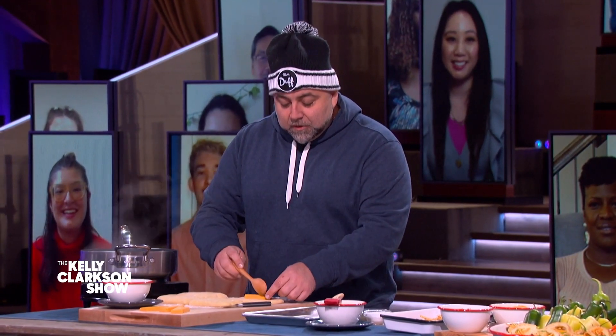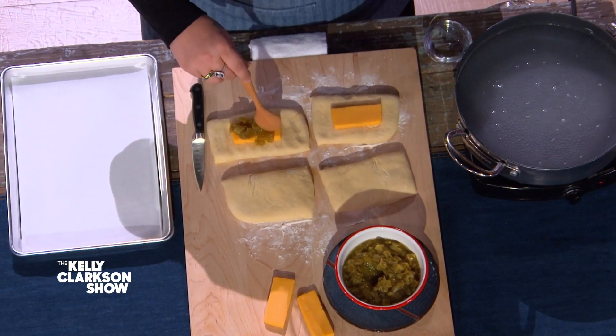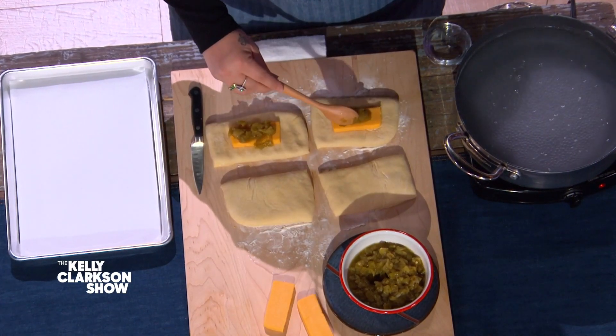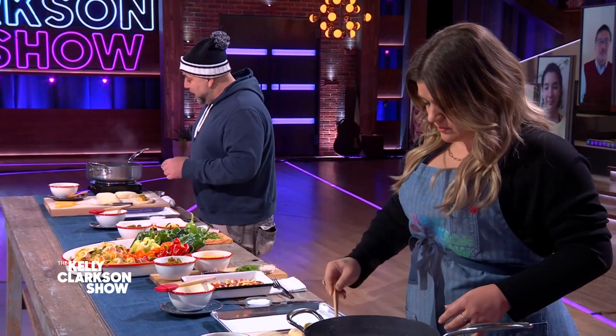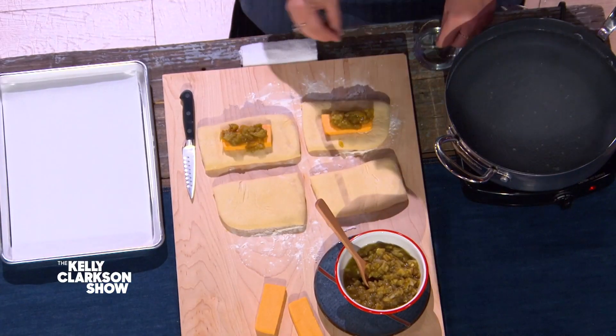They're named after a town — Hatch, New Mexico. And they are a ton of flavor but not a lot of heat. So if you love the flavor of hot peppers — my mouth is watering. Yeah, it's really good. And then you want to take a little bit of water, just dip your fingers in here and go around the edges.